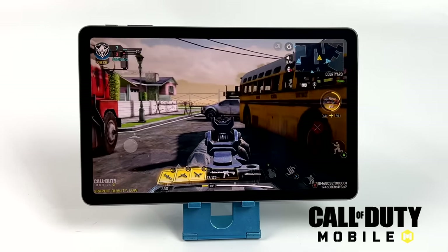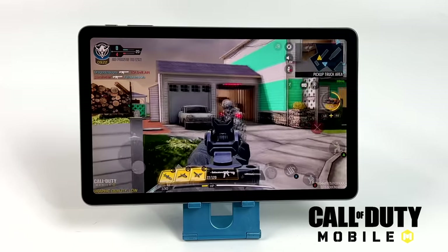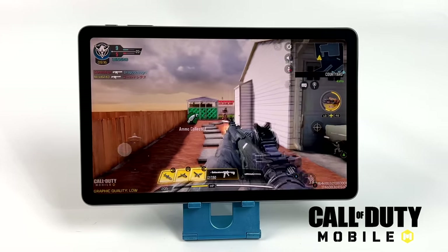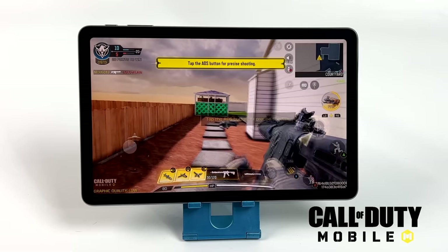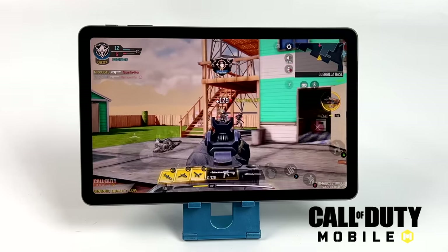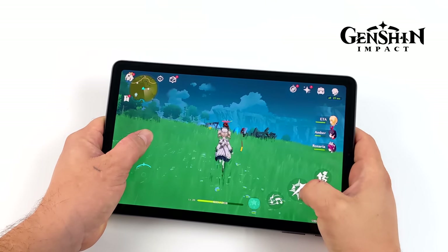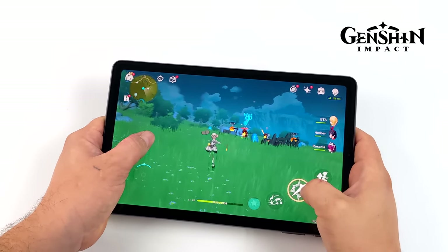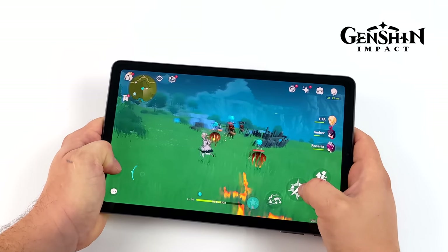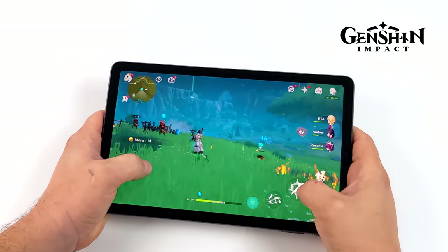Taking it up a bit to Call of Duty Mobile — I actually forgot to turn the settings up to medium. I have a good feeling it would run well at medium with the frame rate set to high, but even at low with frame rate set to high it's really playable, especially with a controller. The final game I tested was Genshin Impact — if you've tried to run this on Android you know how hard it is to hit 60 fps, so we're not at 60 here. This is 30 fps on low, but I'm really surprised to see it running this well with only occasional dips.